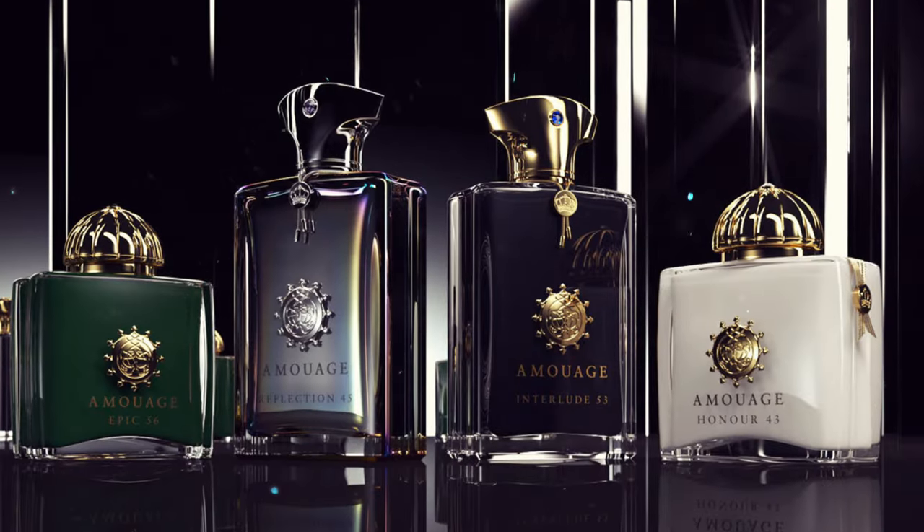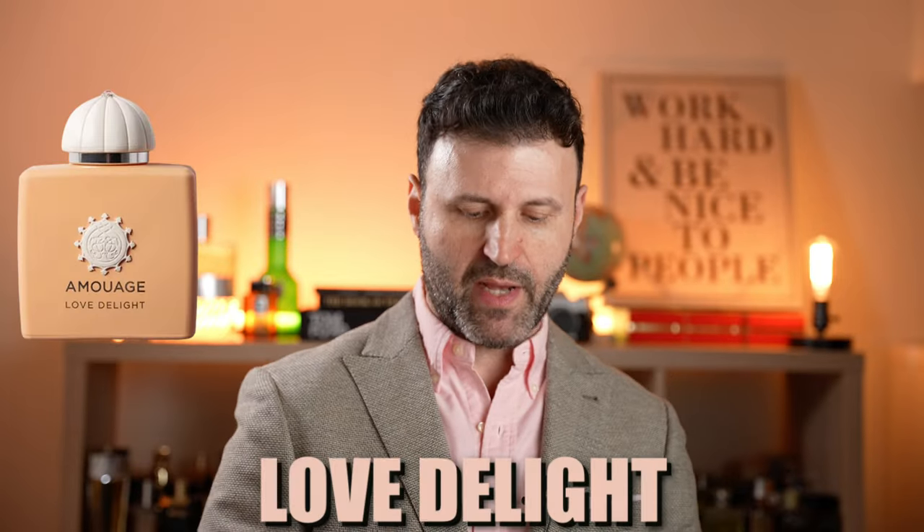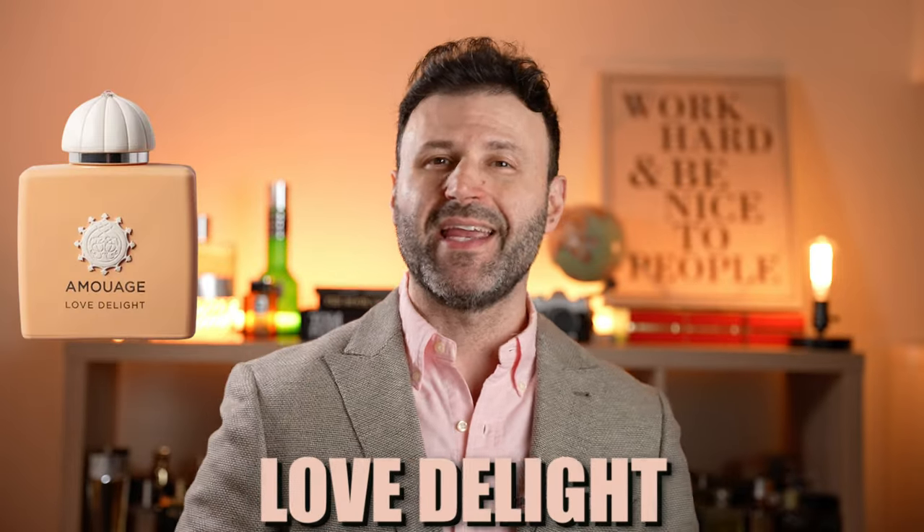Amouage is associated with ultimate craftsmanship, creativity, and is synonymous with high class when it comes to niche perfumery. We have no doubt, but is the new release from the Secret Garden Collection, Amouage Love Delight, a hit or a miss? Let's talk about this — it's coming up right now.